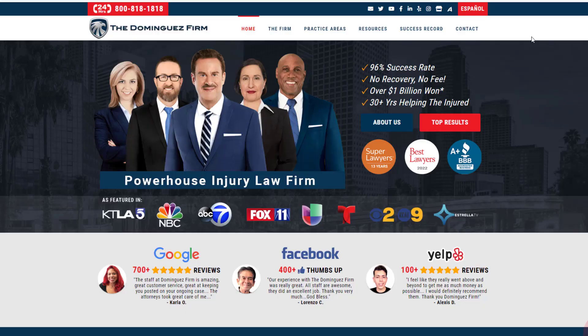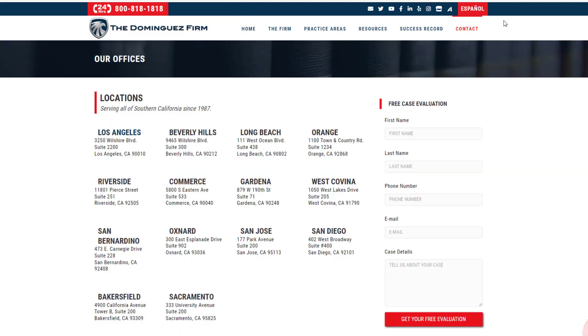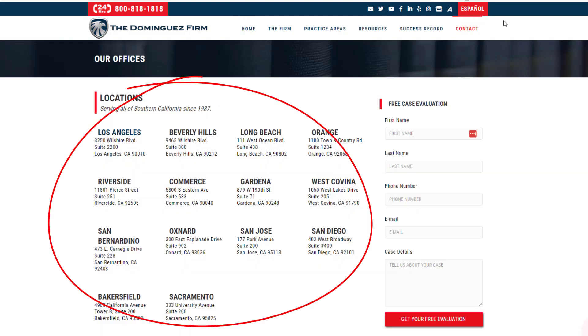Many businesses are located in areas where you can find great cultural diversity and where many different languages are spoken. Here is a typical example of a law firm with several offices dotted around Southern California, where you can find strong Spanish-speaking communities.